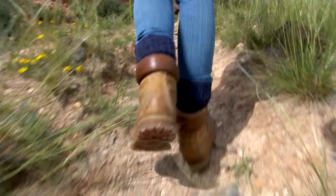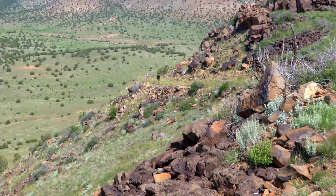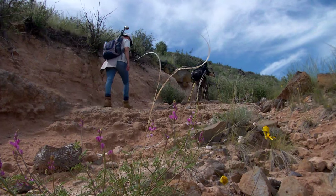Finally, the last push to the top of the mesa. This is the steepest part of the trail, but you know the payoff is just ahead. It's close now. Gosh, this is going to be gorgeous.